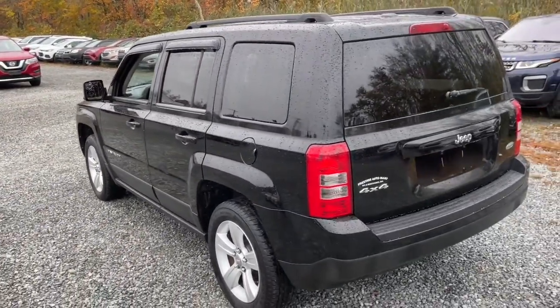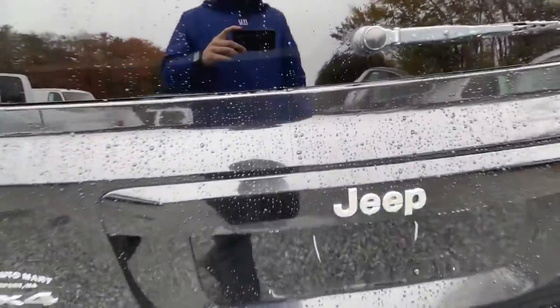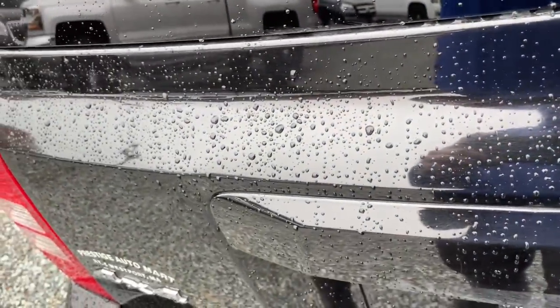Get the versatility you need at a price that makes sense with this well-designed Patriot. Come in for a fun and easy test drive. Our team will make it the best part of your day.